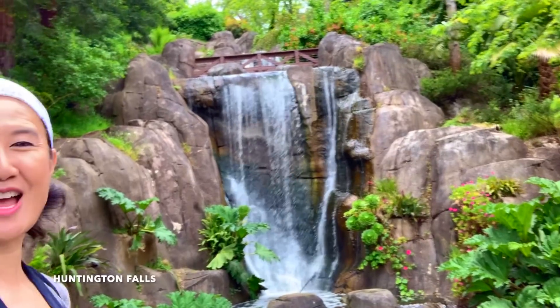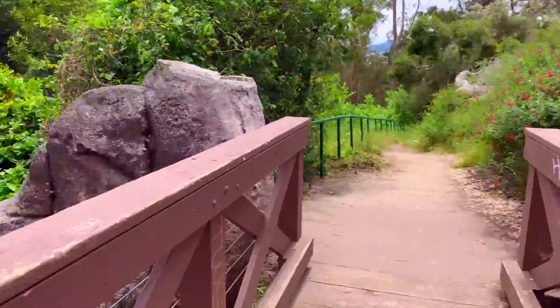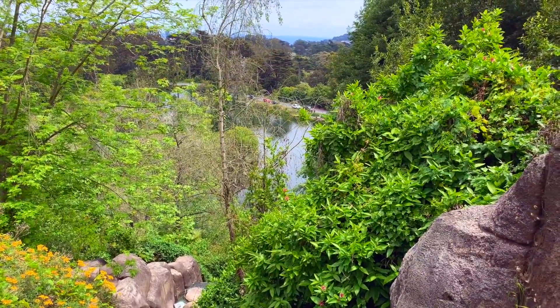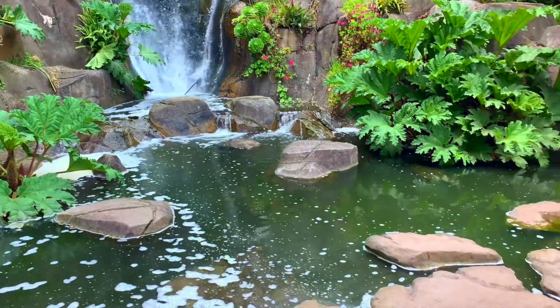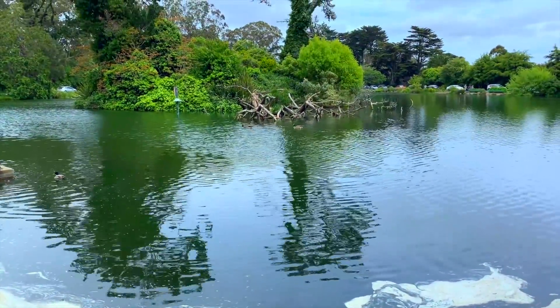This is an actual waterfall in the middle of Golden Gate Park. It was installed when Stow Lake and Strawberry Hill went in in the late 1800s, and the mechanics behind it are quite ingenious. Strawberry Hill actually houses a water reservoir up top which feeds Stow Lake — it flows down from this waterfall into Stow Lake and then is pumped into other irrigation systems and lakes throughout the park.